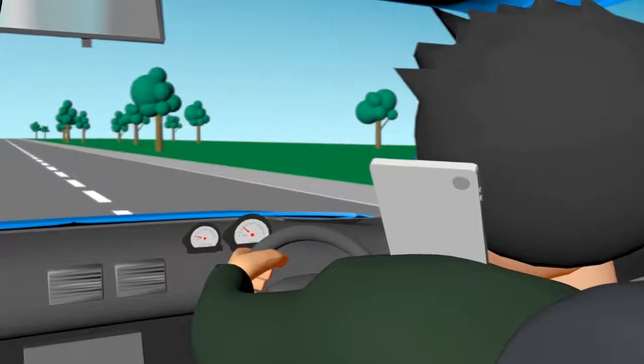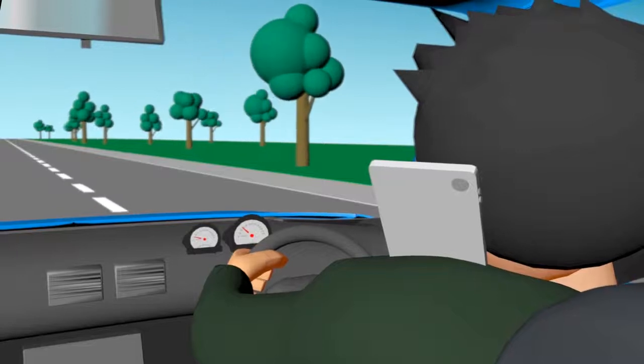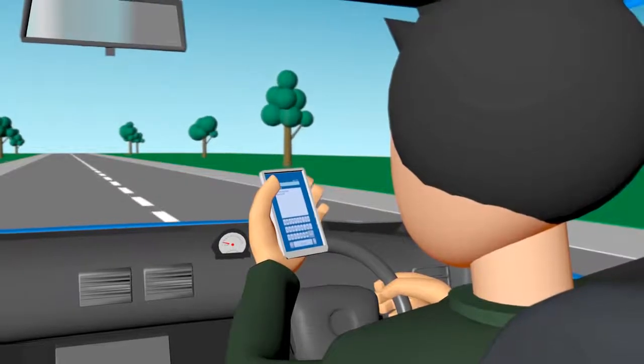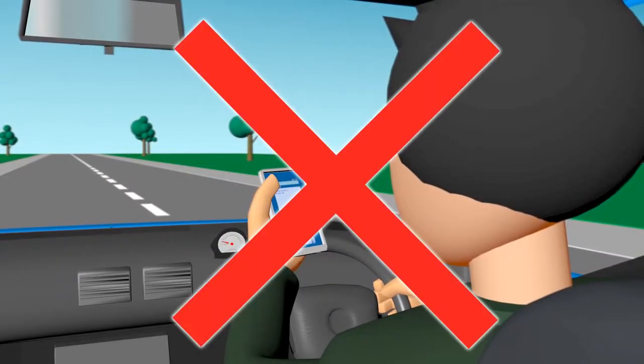While driving, a mobile phone cannot rest on your leg, be between your shoulder and ear, or any other part of your body. It must not be used for text messaging, video messaging, emailing, or similar activities.